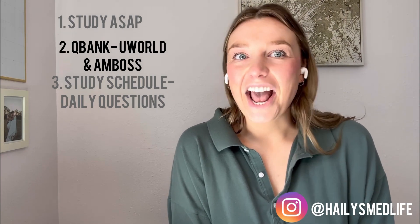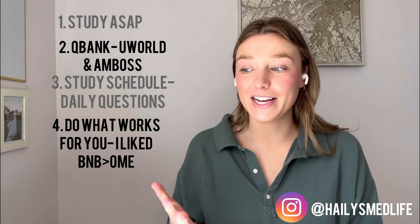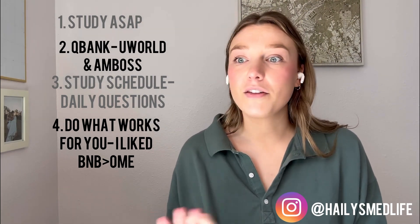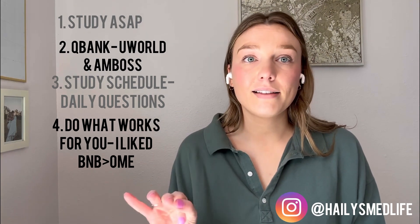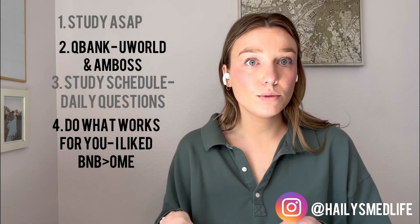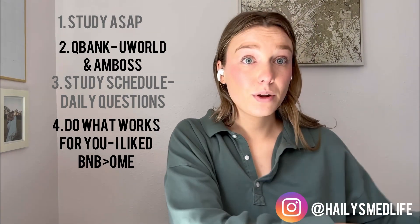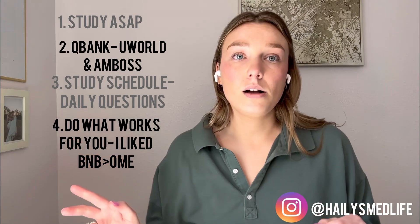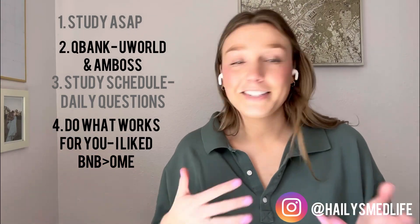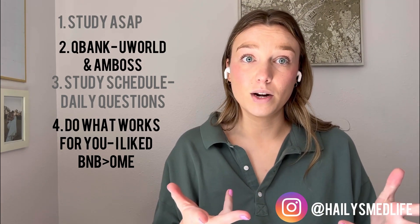Everyone talked about Online Med Ed and I did try that for my first few rotations, but it just wasn't sticking for me. I didn't like that he was writing on a whiteboard. I know you can buy their study notes but I just didn't. So I ended up using Boards and Beyond and I bought their white companion book, which is a great resource for shelf exams and step two and step three prep. I recommend that — it just worked a lot better for me. Do what works for you; try out a few different things and see what works best.